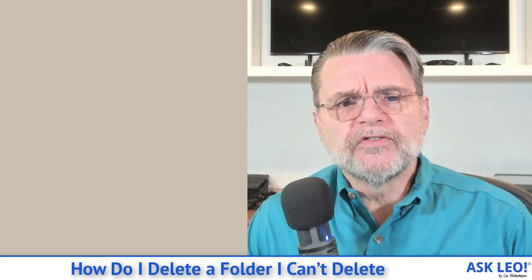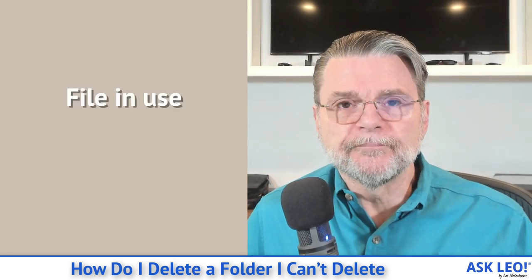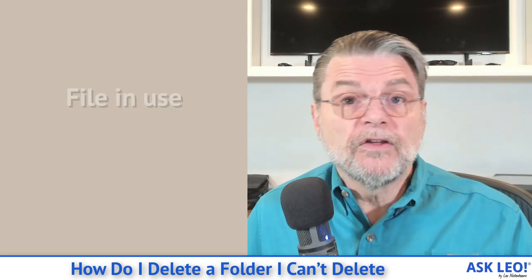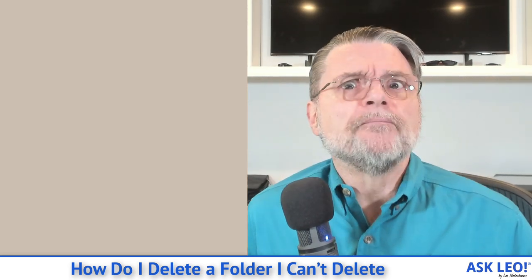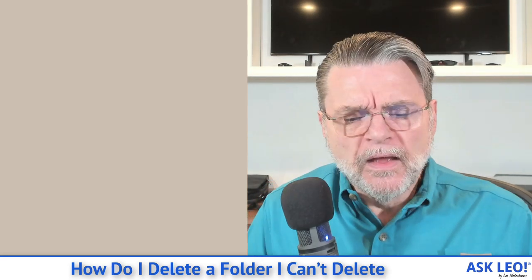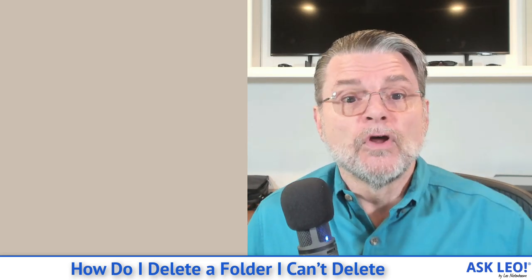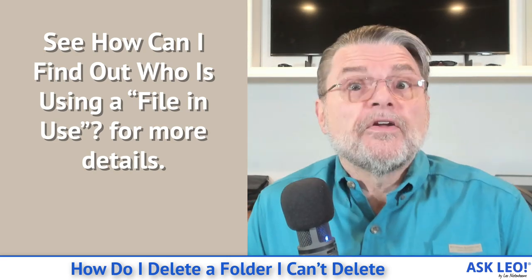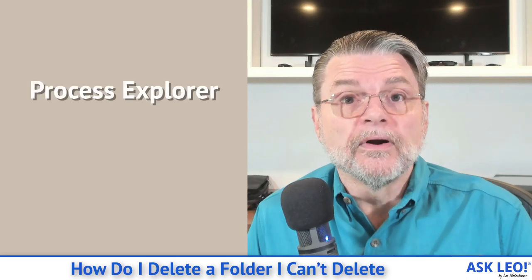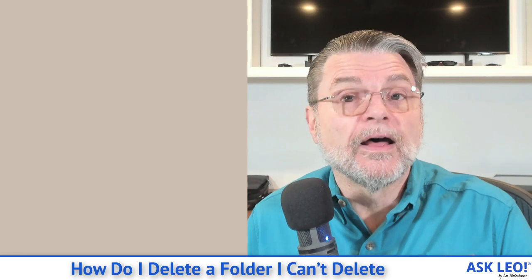There are a couple of reasons this can happen. The most common one, honestly, is that the file is being used by some other program. That means either identifying which program that is and shutting it down, or usually rebooting the machine and then deleting that folder as the first thing you do before starting any other software. If that still doesn't solve the problem, fire up a tool like Process Explorer, which can allow you to determine who's using a file that's in use. That's by far the most common reason you can't delete a file or folder.